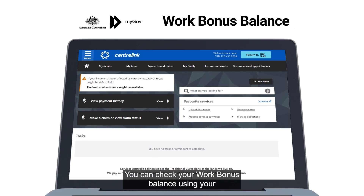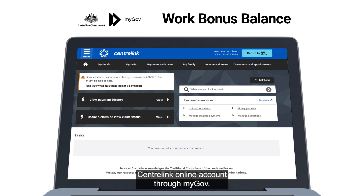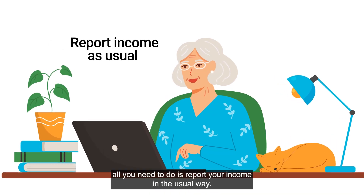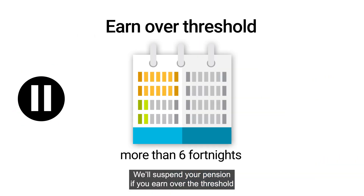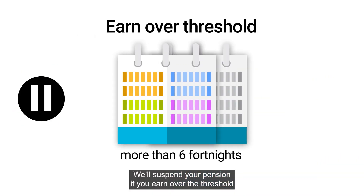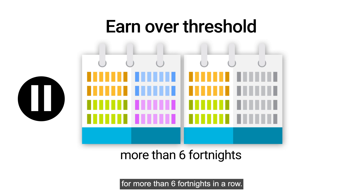You can check your work bonus balance using your Centrelink online account through myGov. To get the work bonus, all you need to do is report your income in the usual way. We'll suspend your pension if you earn over the threshold for more than six fortnights in a row.